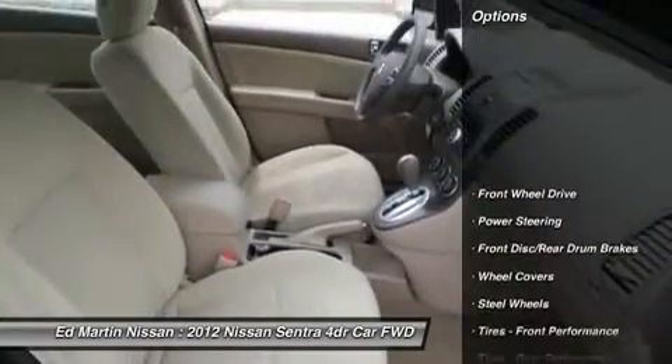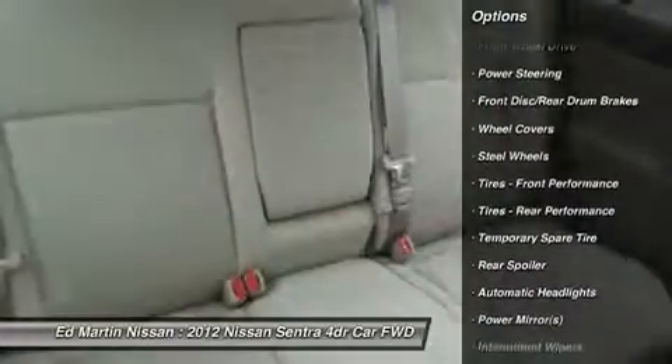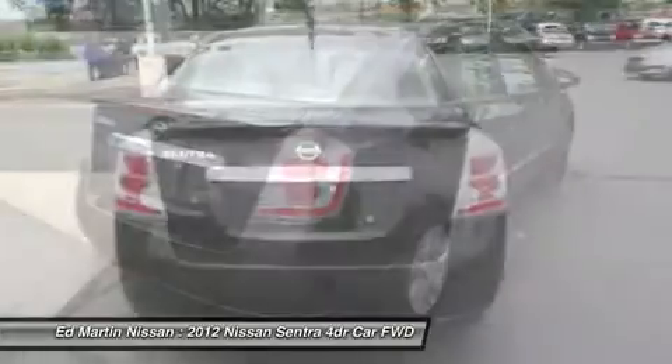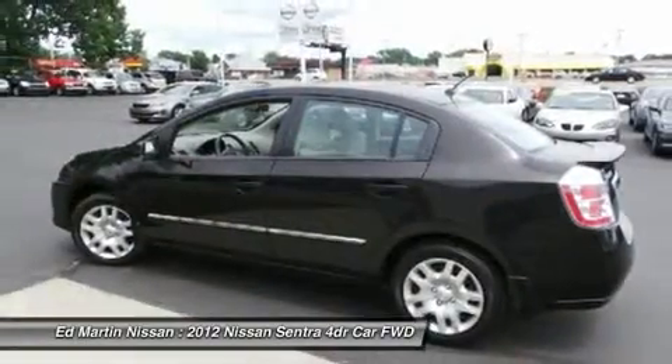Here are some of this vehicle's great options: stability control, traction control, anti-lock braking system, steering wheel audio controls, air conditioning, power steering, adjustable steering wheel, driver airbag, cruise control, and keyless entry.